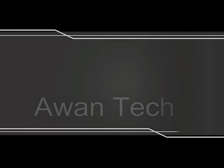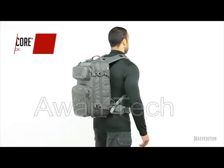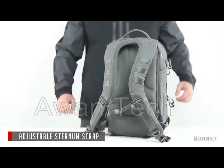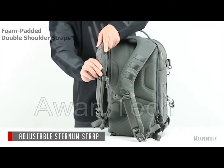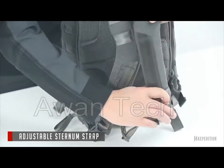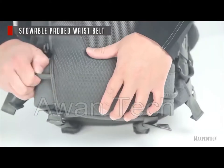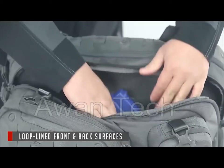Maxpedition backpacks are built for hauling gear and ergonomically designed to never drag you down. Meet the Riftcore from Maxpedition, a rugged unisex backpack for your tactical mission. Its foam-padded double shoulder straps contour to your chest, and a sternum suspension belt helps distribute weight evenly throughout your upper body. This ergonomic bag has quick-release yoke-style straps and two locations for CCW placement.